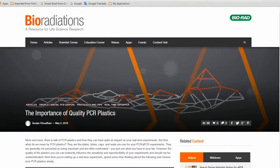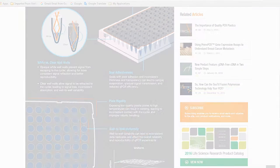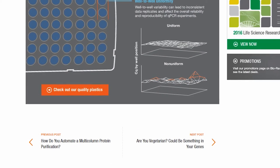Now let's get back to the bench. Plastics may play a bigger role in PCR success than you realize. Check out our infographic for a quick rundown of what to look for in plates, tubes and seals. Remember, little details can make a big difference.